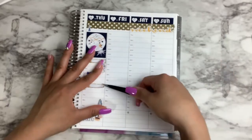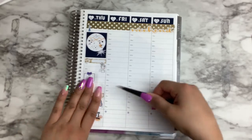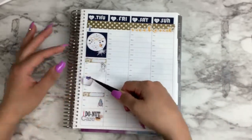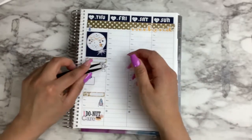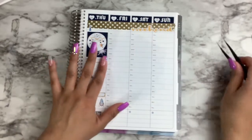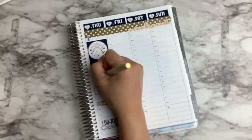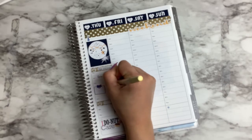I swear these tweezers come in real handy when you have long nails like me — or even if you don't have nails, these tweezers will help out a lot. After I set everything down I just finished filling it out using this Villa Beautiful pen, and I will leave my referral link down below to get a little discount.